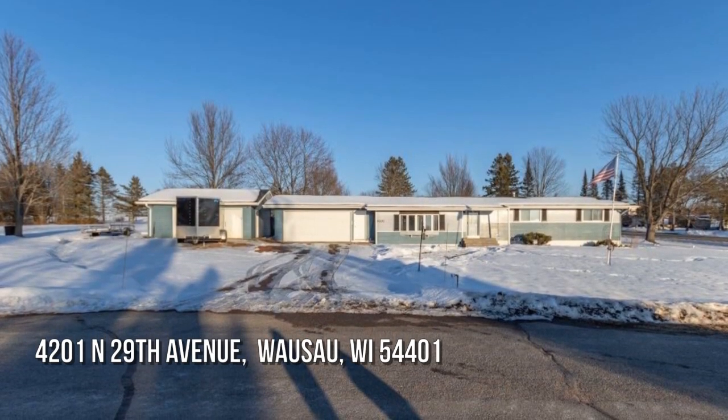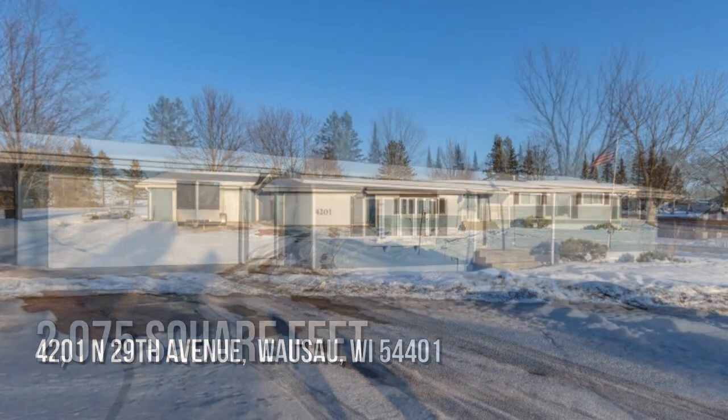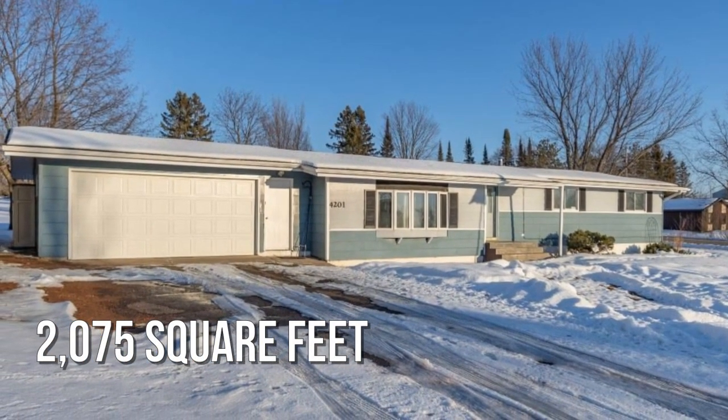Searching for the perfect home? This charming property offers over 2,000 square feet of living space.